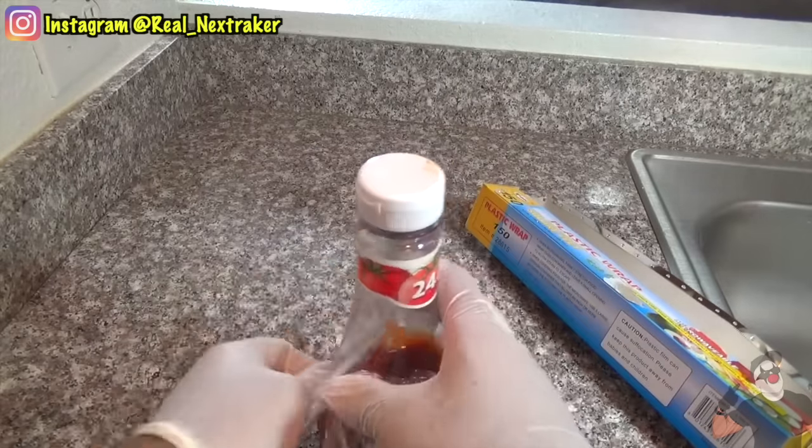Take a packet of hot sauce and cut off the top. Tape it behind a roll of toilet paper — make sure it's not visible — and next time someone uses it while in the toilet, this will happen. Hot sauce works best because they'll have to wash their hands before they proceed.